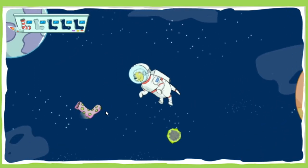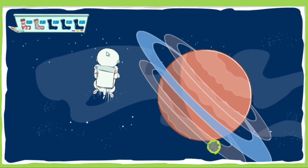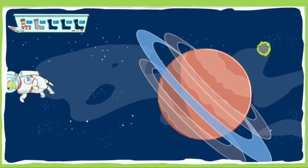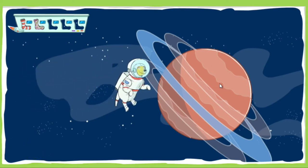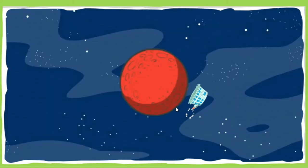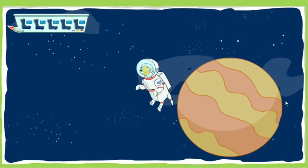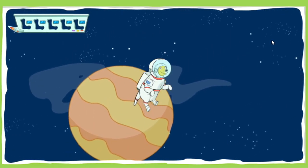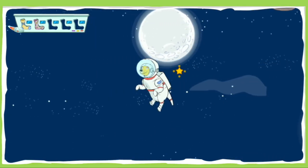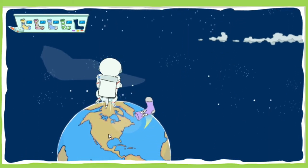Nice catch! Sockalicious! Excellent! One! Great job! How's it looking out here, TD? See anything suspicious? Martha, here's your biggest challenge yet — avoid those asteroids and extraterrestrial fur balls while you collect five socks! Good luck! Colorful! Incredible! Sweet! One more sock! Great job!